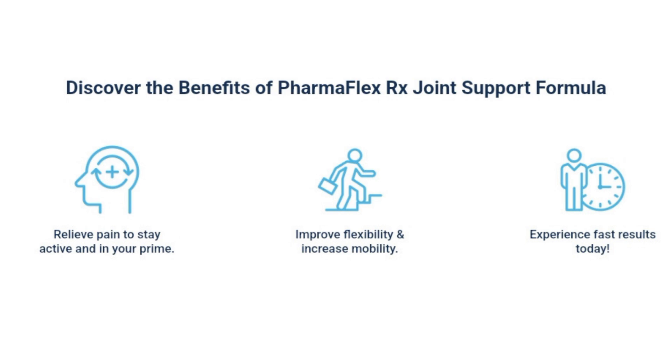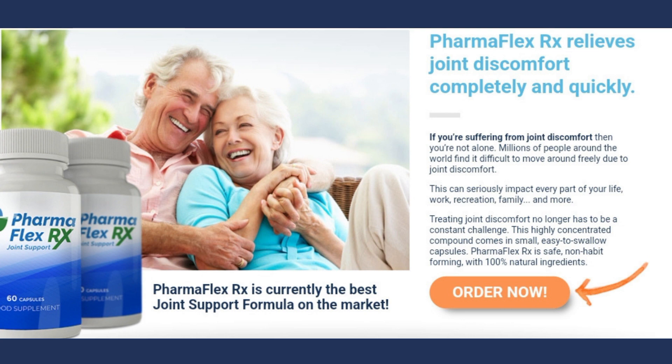Unlike many traditional medications, PharmaFlex RX has no unwanted side effects and can be used long-term safely.